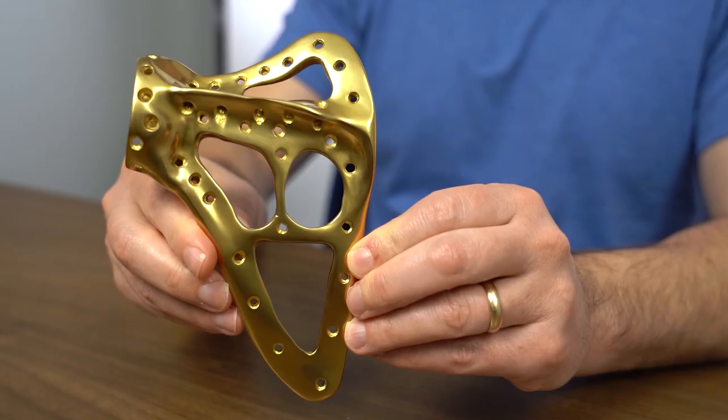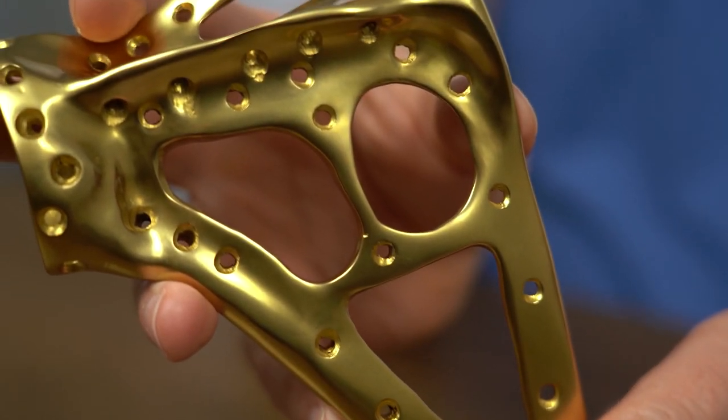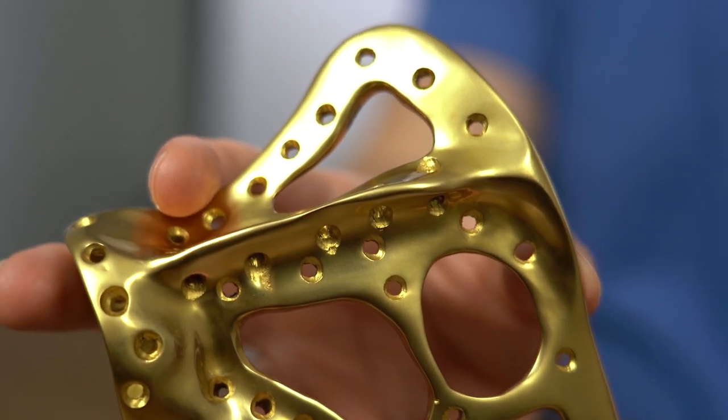We've talked about customization before — the promise of additive manufacturing to make products tailored to the user. We've talked about customized implants before. This is an example of a real success. This is an identical copy of an implant that is in a patient right now.